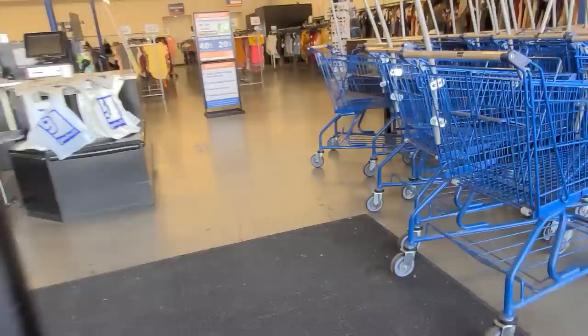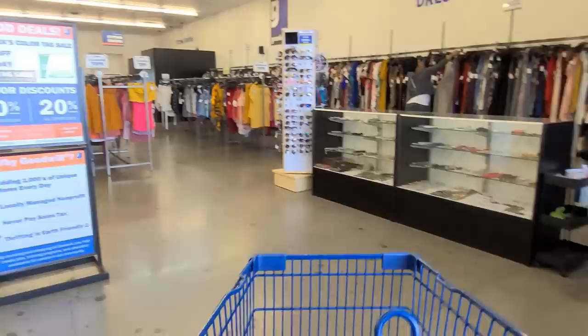I have my Thrifting Vegas blanket and my reusable shopping bags. The color of the day is green — all green tags are 50% off.